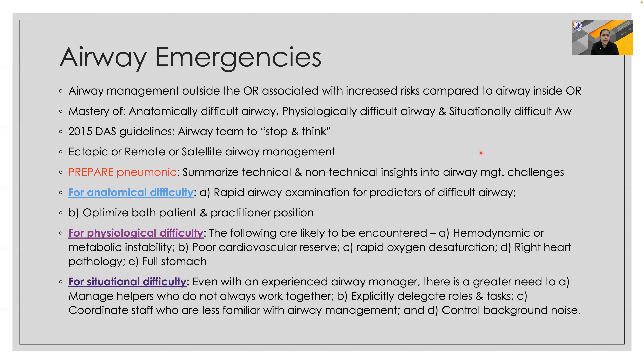Airway emergencies can be catastrophic, and we need to understand that this setup gives us tremendous opportunities both to err as well as to improve. The difficulties can be threefold: anatomical, physiological, and situational. For anatomical difficulty, we must perform a rapid airway examination for predicting the difficult airway and optimizing patient and anesthesiologist position. For physiological difficulty, we must ensure hemodynamic and metabolic stability.